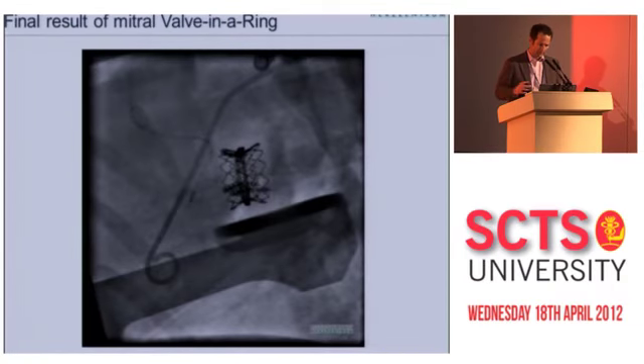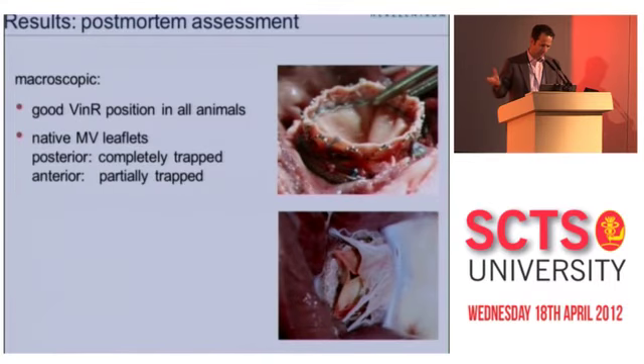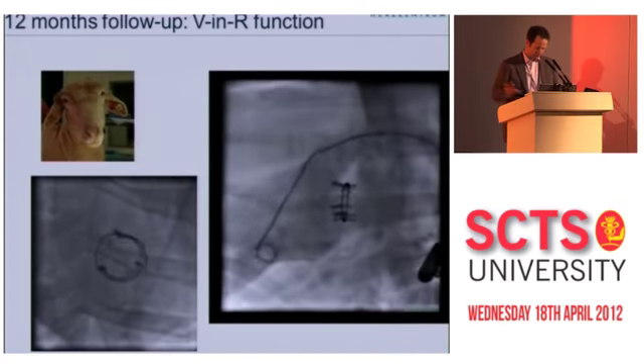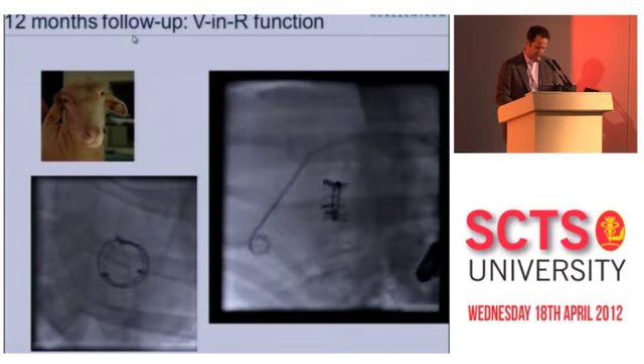We confirmed that this mitral valve-in-a-ring concept is feasible in a sheep study. Macroscopic inspection found good purchase of the percutaneous valve against the mitral ring, and Newton meter testing confirmed the forces required to dislodge it were above normal physiologic limits inside the heart. We felt comfortable to proceed in humans, and we've done about 15 cases. One sheep was followed out to 12 months, showing good function of the percutaneous Sapien valve.